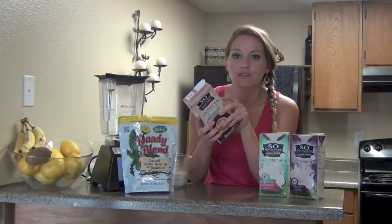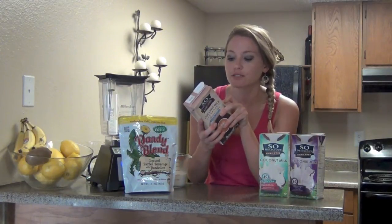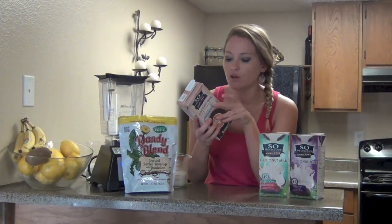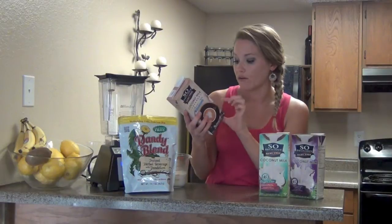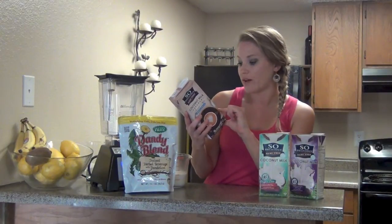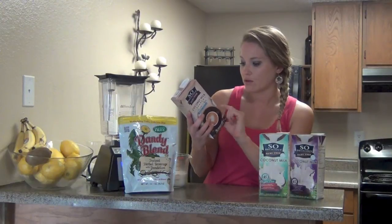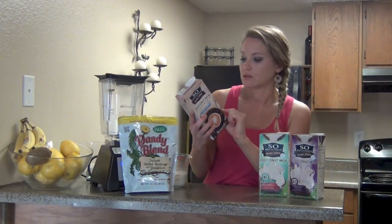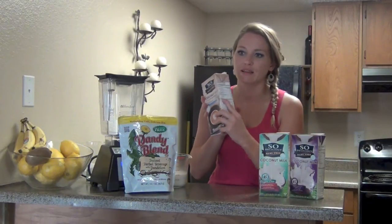It has zero fat, zero saturated fat, zero trans fat, zero cholesterol, zero sodium, and four grams of carbohydrates — that's 1%. No fiber and no protein listed. However, it does have some nutritional value from being coconut-based and it has pea protein. Sometimes if the amount isn't enough, they can't claim one or two percent for protein.